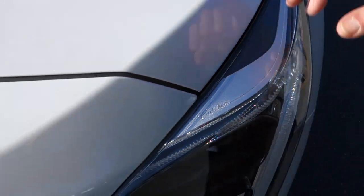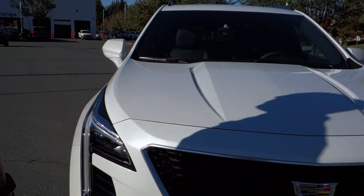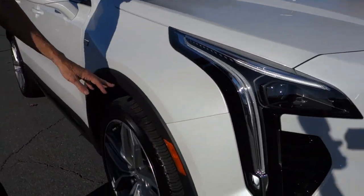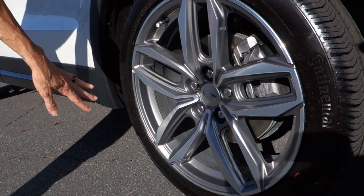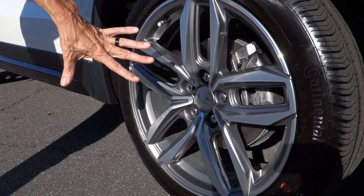Cadillac did sign the light here, which I think is pretty neat. This particular model includes 20-inch wheels because it is a sport model — I think you need them, I think it adds a little bit to it.